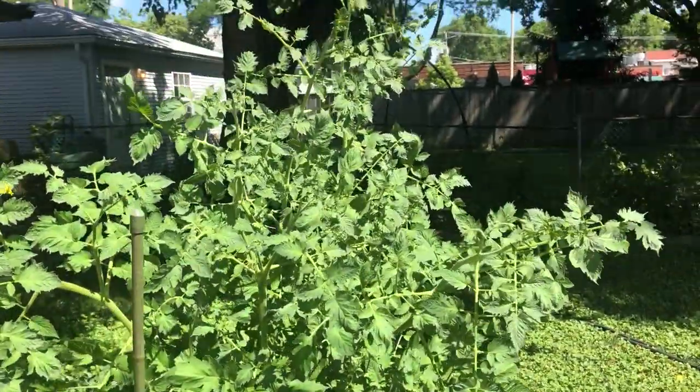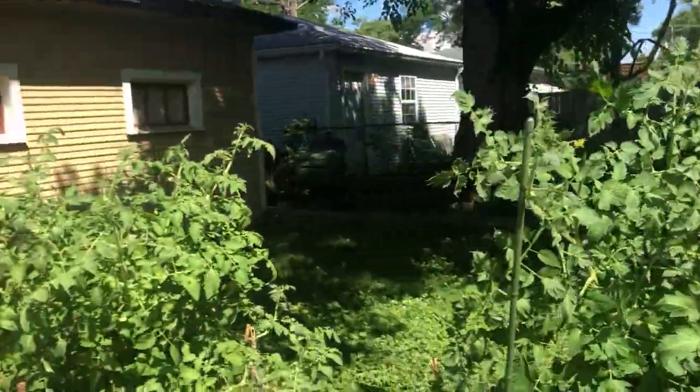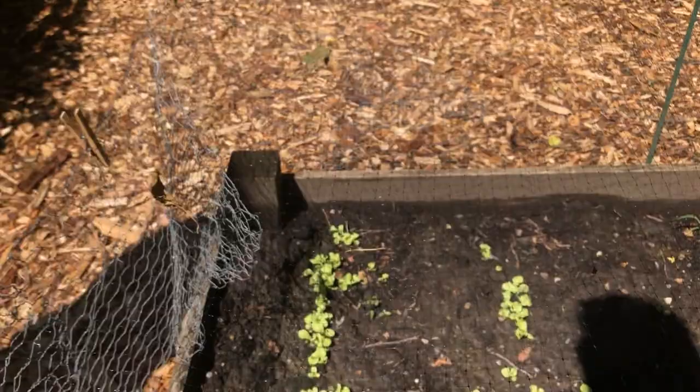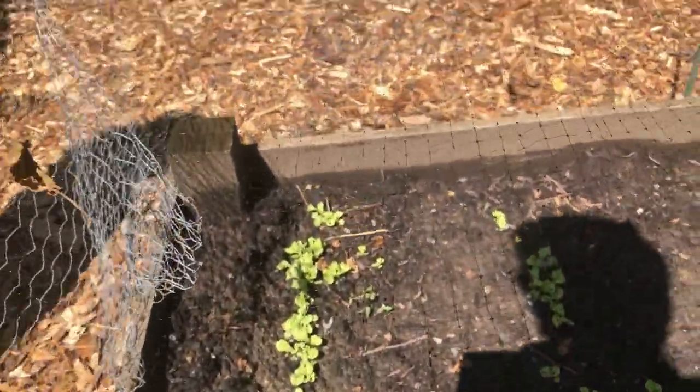Our tomato plants are pretty much overgrowing the cages that we have — a lot of them, and they all have tomatoes on them. Here in the last bed we've planted some more lettuce so that we can get some more greens. So that's what we have growing in our garden.